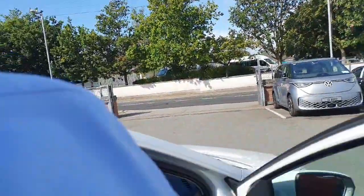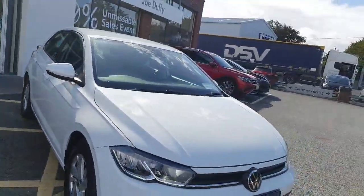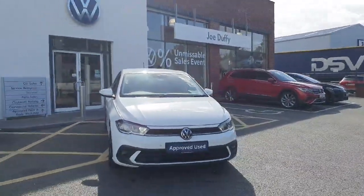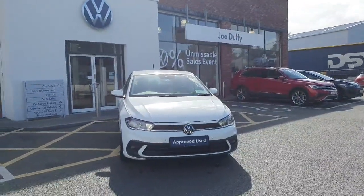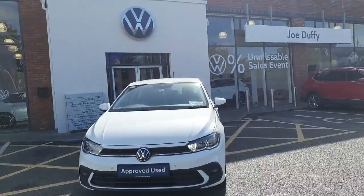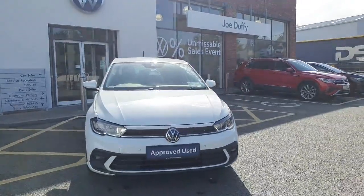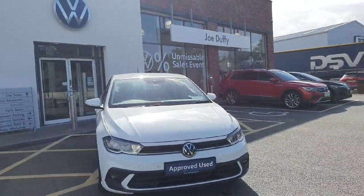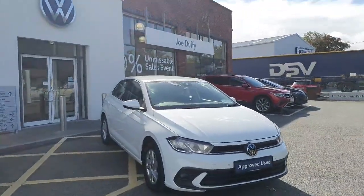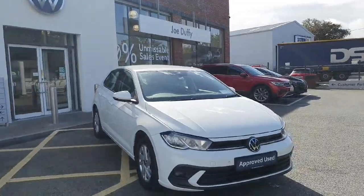I would really recommend test driving this car. Feel free to give us a call here at Joe Duffy Volkswagen in Navin — 046 9027333 is the number to call. Or simply click the link and we can come back to you via email. Part exchange is absolutely welcome, and finance can be arranged on site, on the day, allowing you to take delivery the very same day you arrive. Thanks for stopping by — we hope to see you soon.